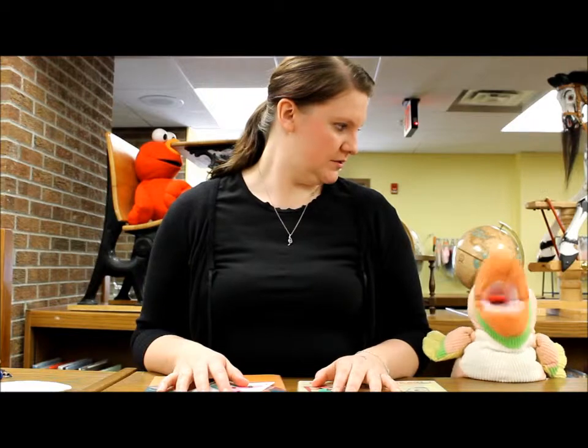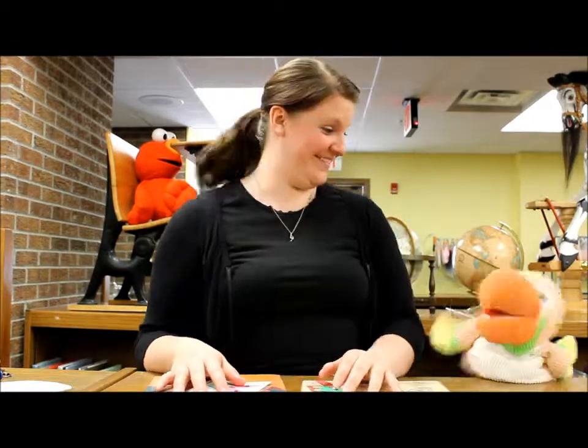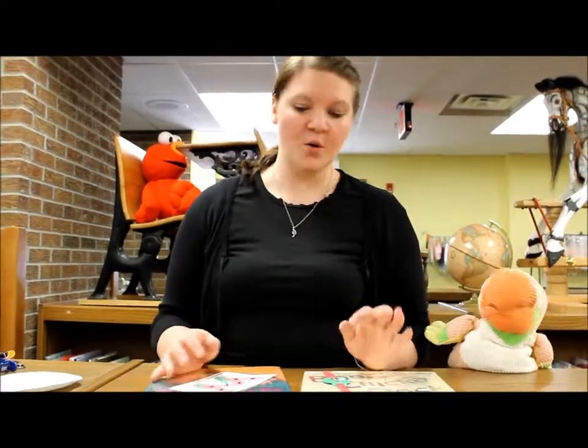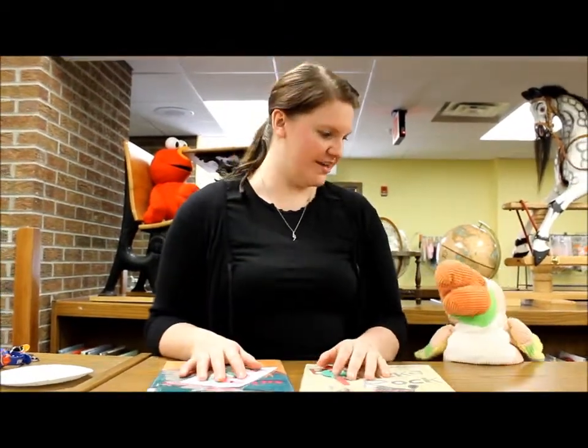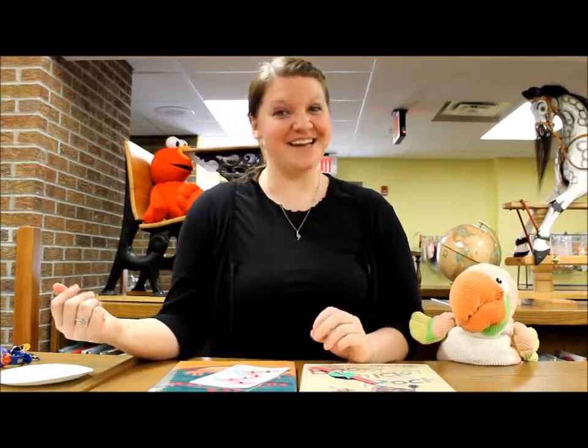The greatest word that starts with W is word, because it's a word — get it? I also like wow. Wow is good, and it's got two Ws. All right, well, we should probably get going. So as you know, today's letter was W.